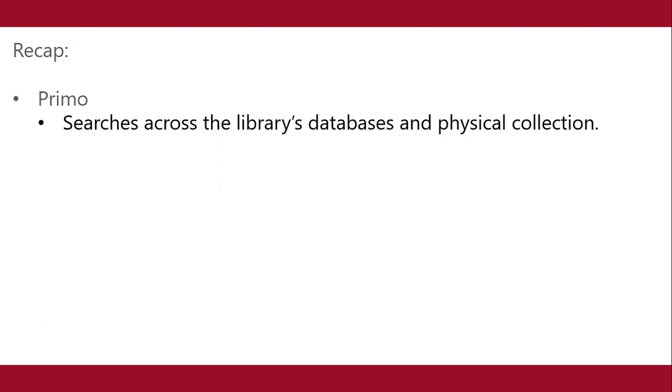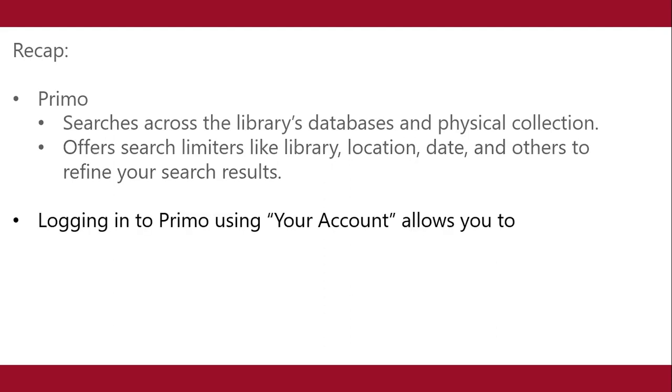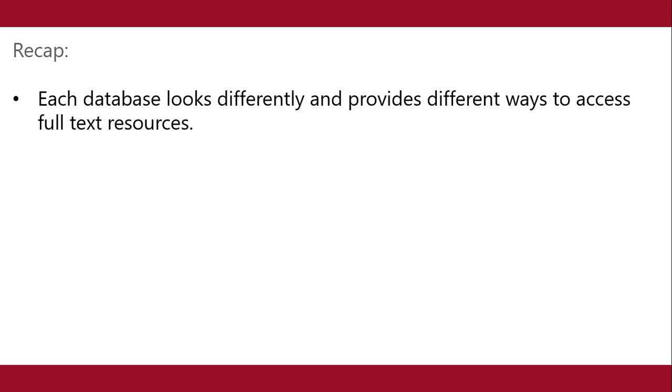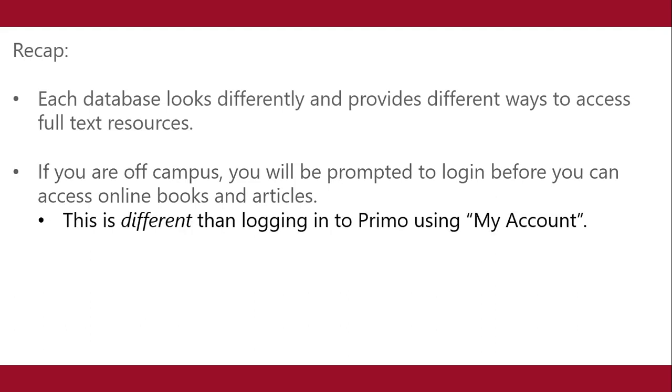To recap: Primo searches across the library's databases and physical collection. It offers search limiters like library, location, date, and others to refine your search results. Logging into Primo using your account allows you to request a book from another campus. You must log in whether you are on campus or off campus. Logging in also enables saving of records found using Primo. Each database looks differently and provides different ways to access full text resources. If you are off campus, you will be prompted to log in before you can access online books and articles. This is different than logging into Primo using my account.